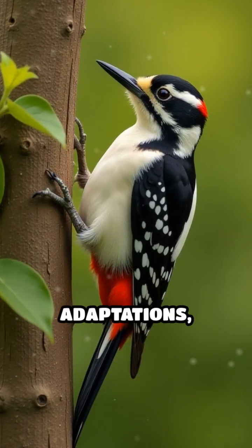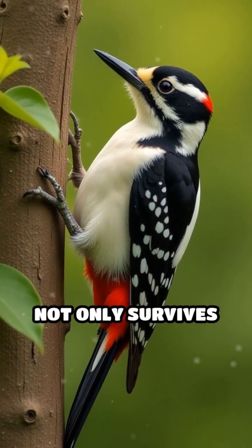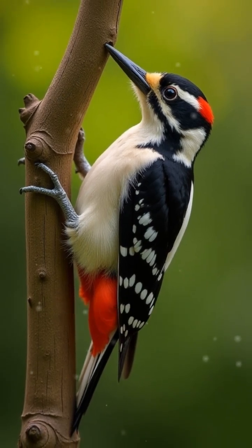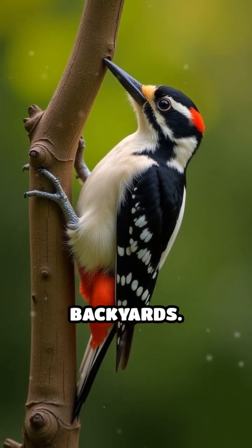Thanks to these incredible adaptations, the downy woodpecker not only survives but thrives, remaining one of the most adaptable and fascinating birds commonly found in our backyards.